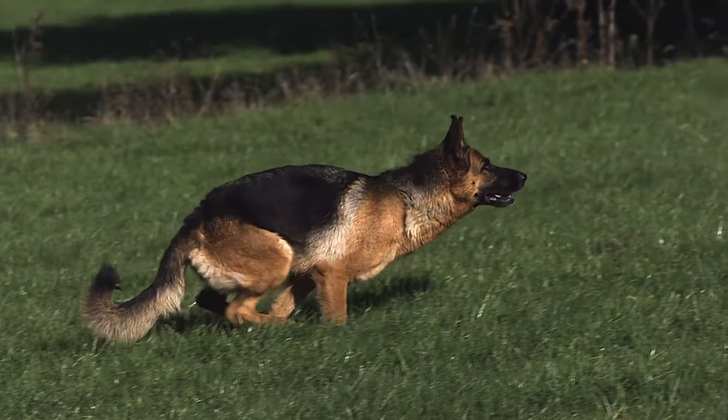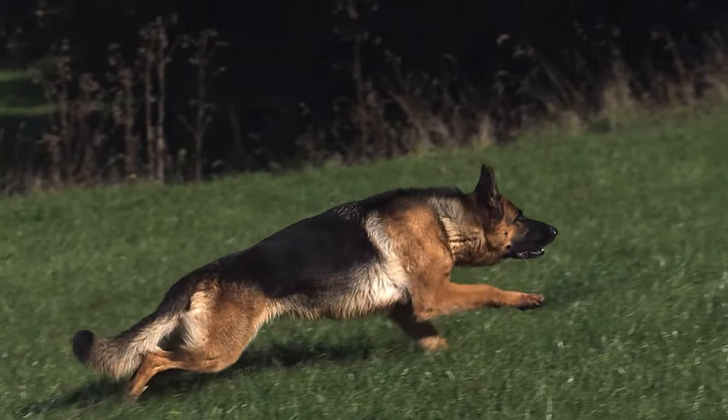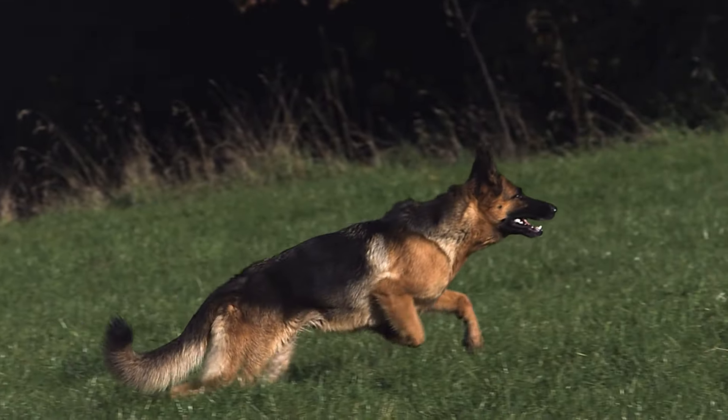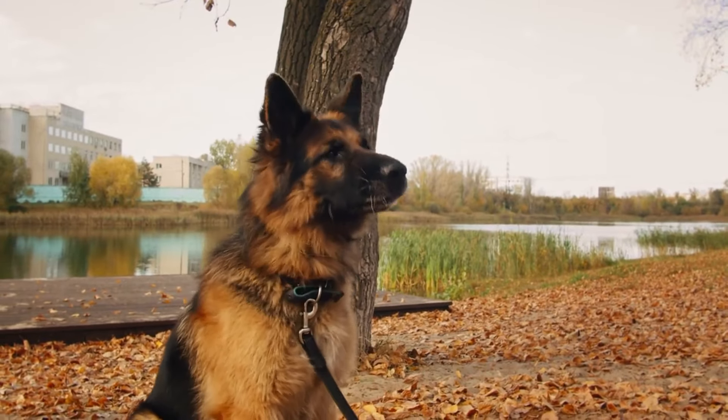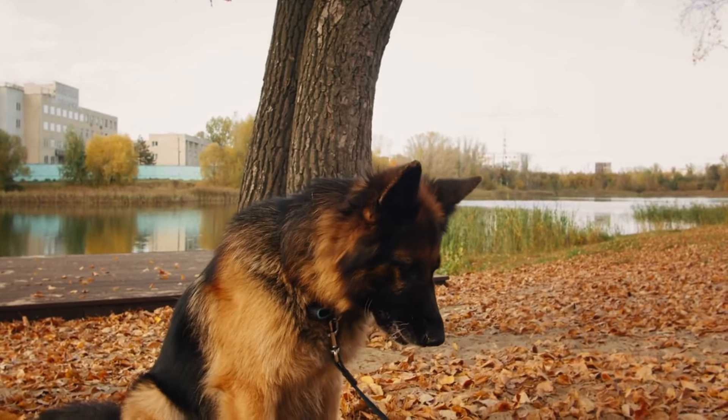Characteristics. One of the most striking features of the German Shepherd is their beautiful coat. They typically have a double coat that can be either short or long, with colors ranging from black and tan to sable or all black.